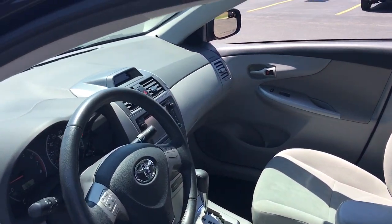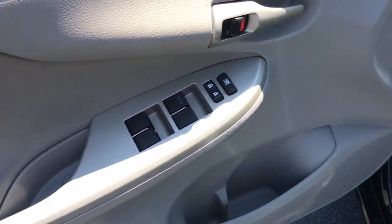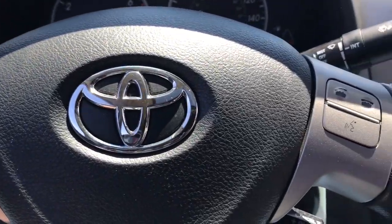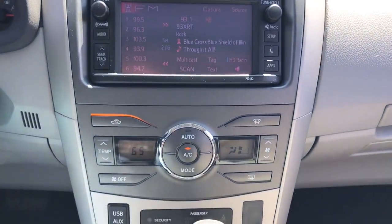The following are some of this vehicle's highlighted options: keyless entry, electronic stability control, alarm, traction control, tire pressure monitoring system, passenger vanity mirror, MP3 player, trip computer, driver vanity mirror, and front reading lamps.